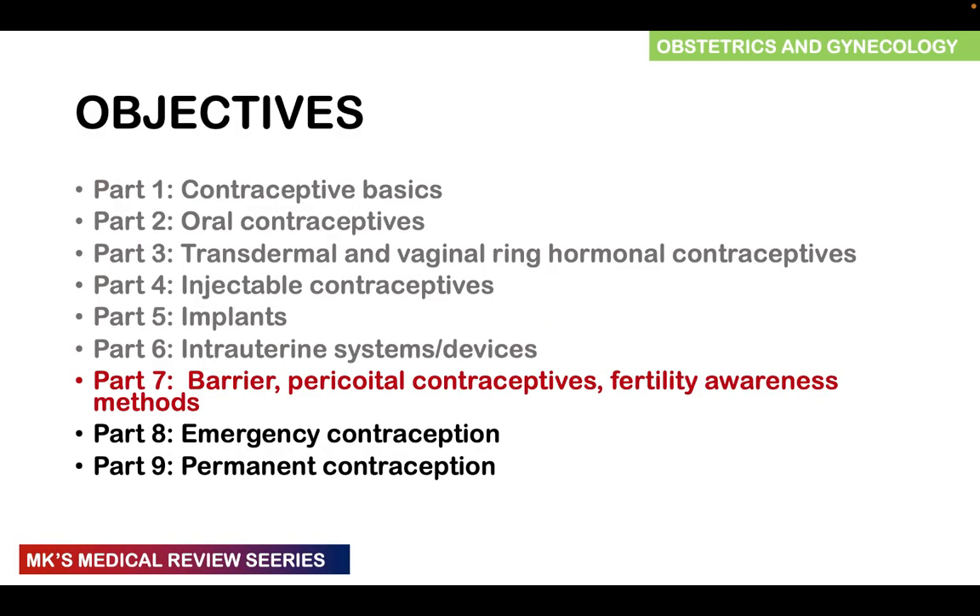In the previous videos, we looked at contraceptive basics, oral contraceptives, transdermal and vaginal ring hormonal contraceptives, injectable contraceptives, implants, and intrauterine devices. In this video, we will look at barrier contraceptives, spermicidal contraceptives, and fertility awareness methods.